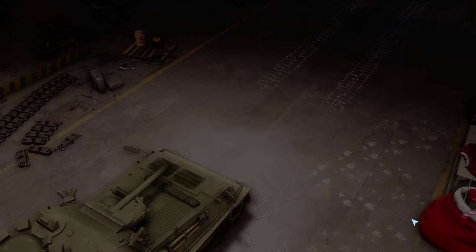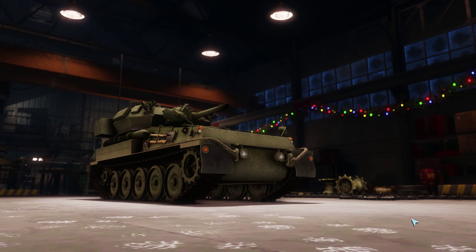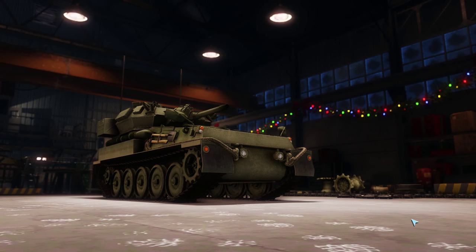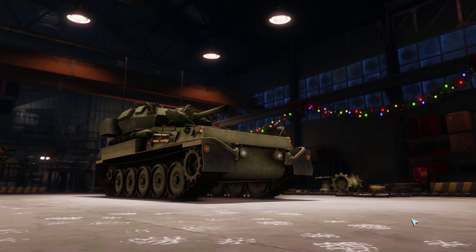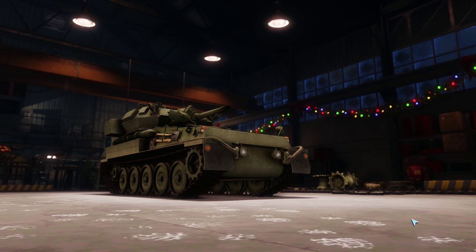It's also an amphibious vehicle that can actually cross water, and it's protected from nuclear, biological, and chemical attacks — all in all a pretty interesting vehicle. Today we're going to discuss this vehicle and talk about the war where it participated.